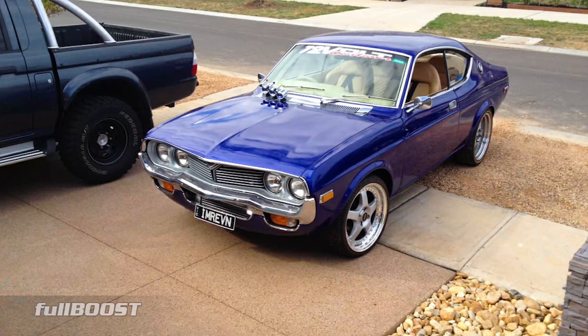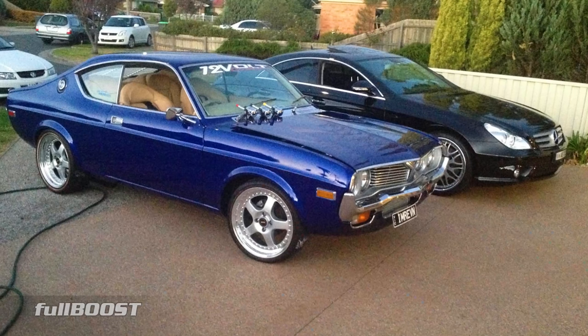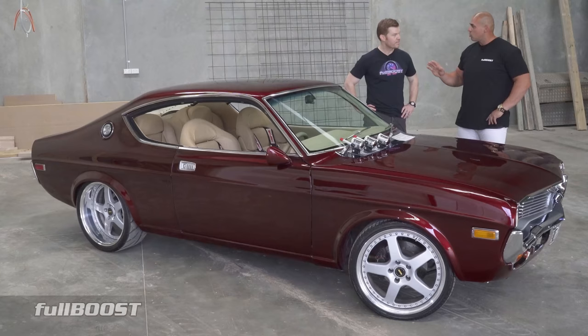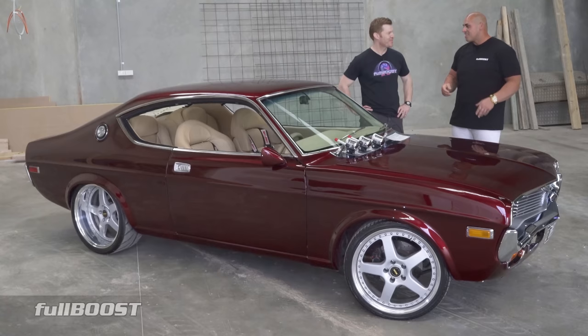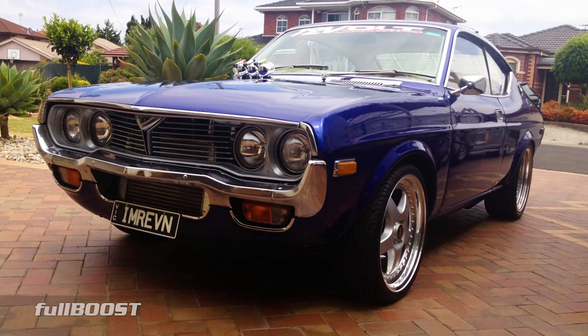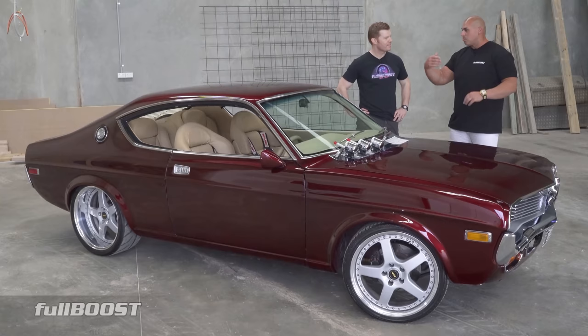Did you buy this car restored, or tell us how it started. The car was painted but it was a rough paint job — it wasn't this color, it used to be blue. When I bought it, it had a standard 13B turbo setup, full standard running gear. Back in the day you'd drop it off, a grand gets you the full standard setup, drive in drive out. But the car had no interior so I bought it and slowly put the interior in.